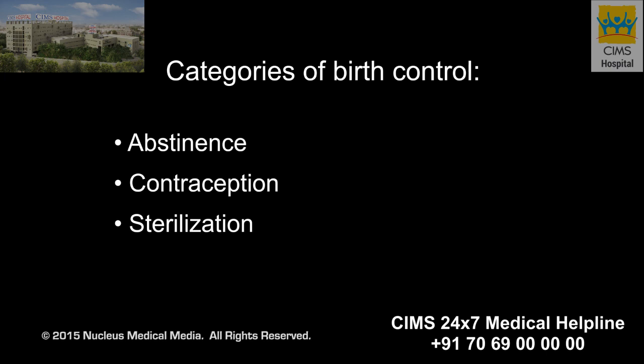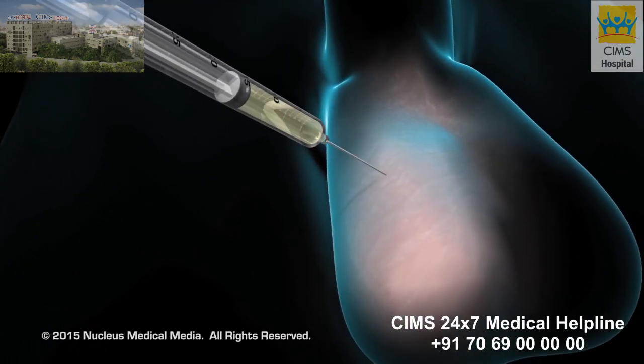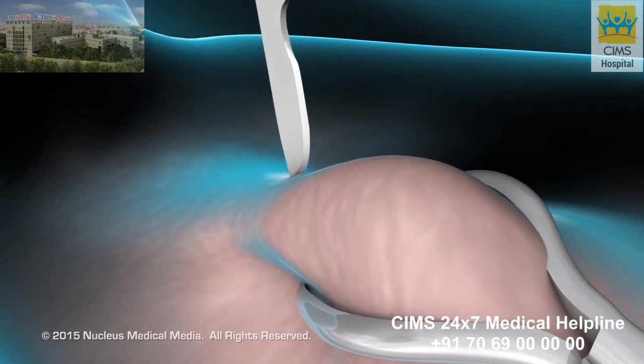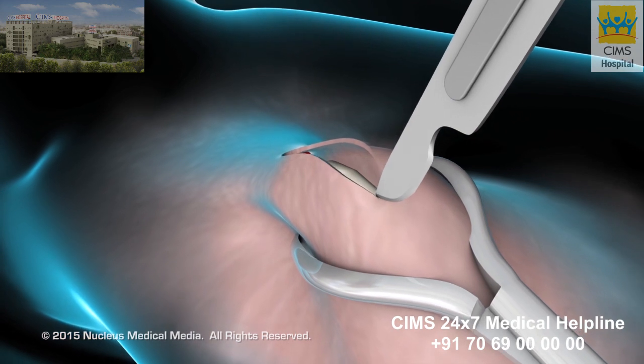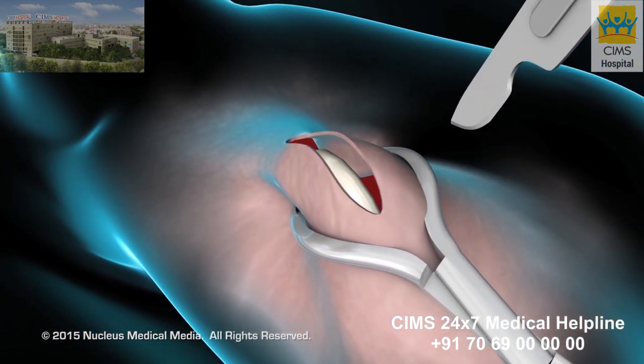Vasectomy is one form of sterilization. Before the procedure begins, you will be given injections of a local anesthetic to numb the area. In a conventional vasectomy, a scalpel will be used to make a small incision on one side of your scrotum, the thin skin pouch that houses the testicles.